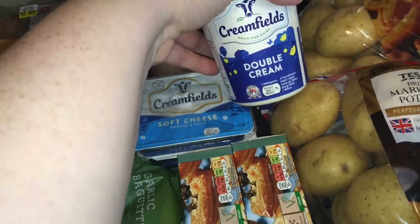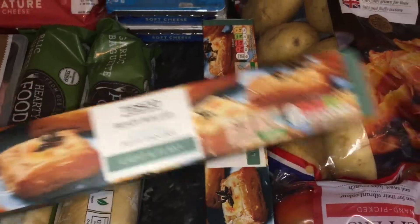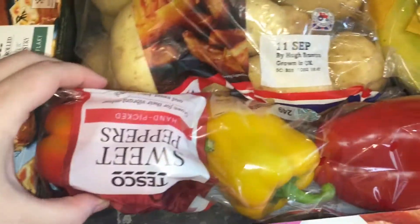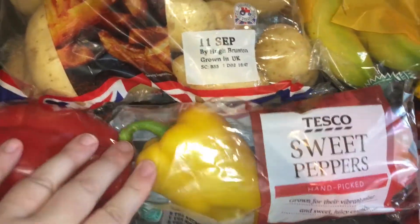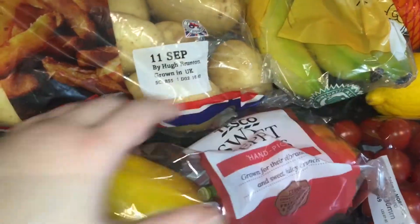We got some double cream and some light puff pastry, which is also for the meal plan. Some sweet peppers — they were only £1.15 for three, which is great.